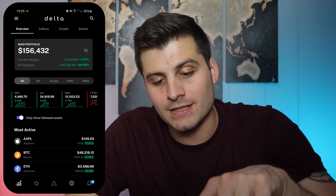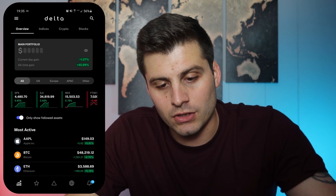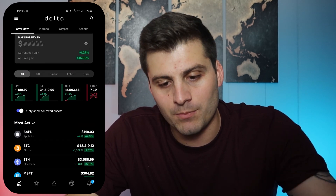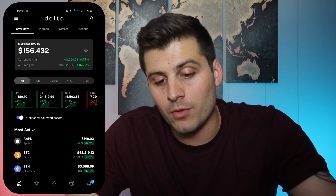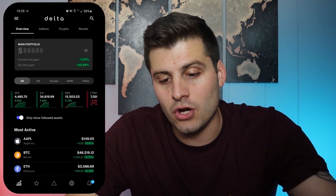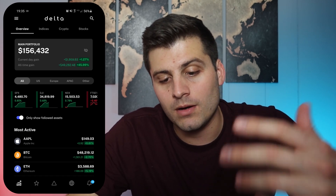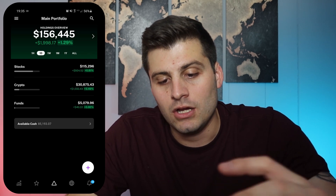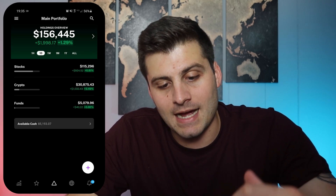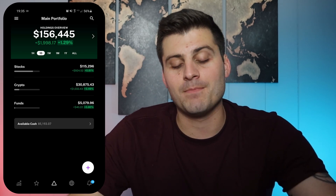If we click on where it says 'main portfolio,' there's another cool feature: you can turn that off if you want to show someone your screen but don't want them seeing what your net worth is. You could close that and they won't know what you have invested — it'll just show the stocks you have and the percentages they go up. So I think that's really cool. When we click on it, it jumps over to this page. You see I've got my stocks, my crypto, my funds, and then even below we've got available cash at the bottom.